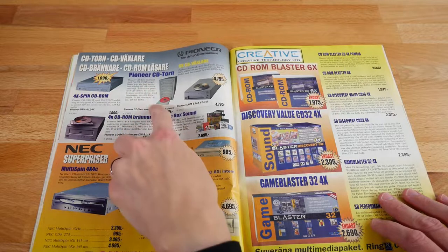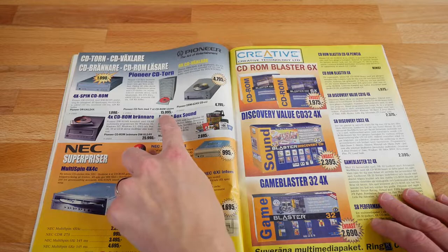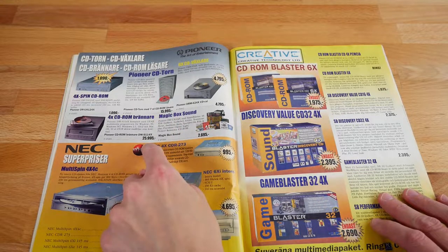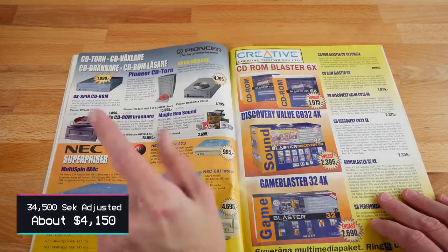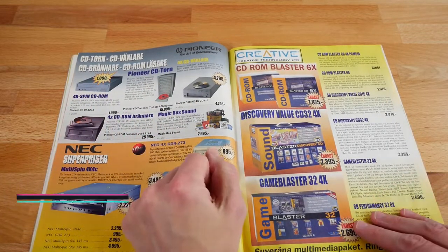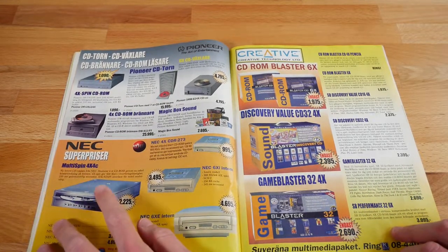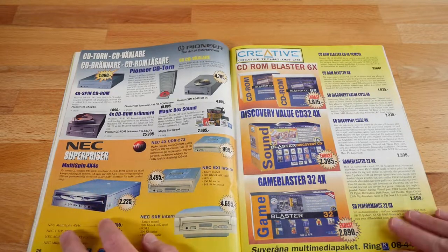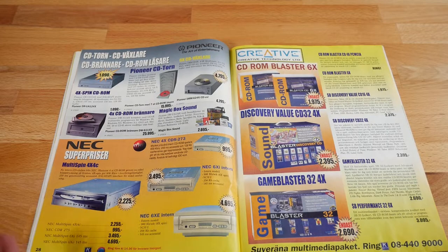These are all readers, so these aren't even burners. There's a burner — the CD tower is 60,000 kroner, but then the four-speed burner is 26,000 kroner. I'll do the translation on that one because that is not cheap, but you gotta pay to play if you wanted a burner back in the day. And I remember seeing these multi-disc CD-ROM drives — again, thinking I needed it. I did not need it, spoiler alert, but I thought they were just so cool.